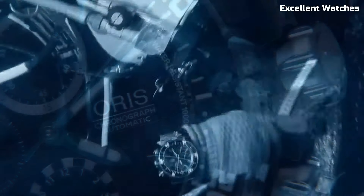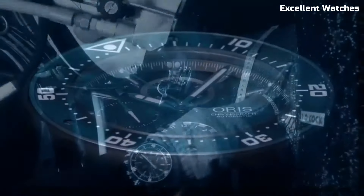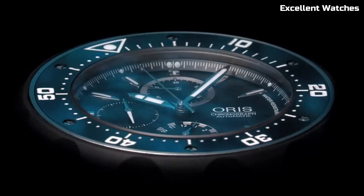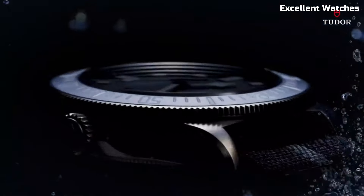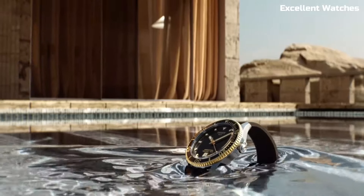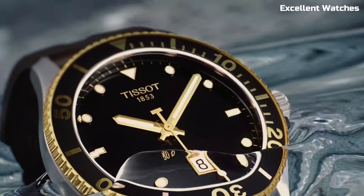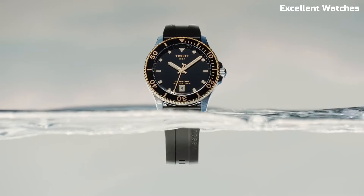Hello guys! Explore the depths of style and functionality with our curated selection of the top best diver watches for men. These timepieces blend precision, durability, and aesthetics, making them essential for any underwater adventure or fashion statement. Please like and subscribe to my channel and press the bell icon to get new video updates.